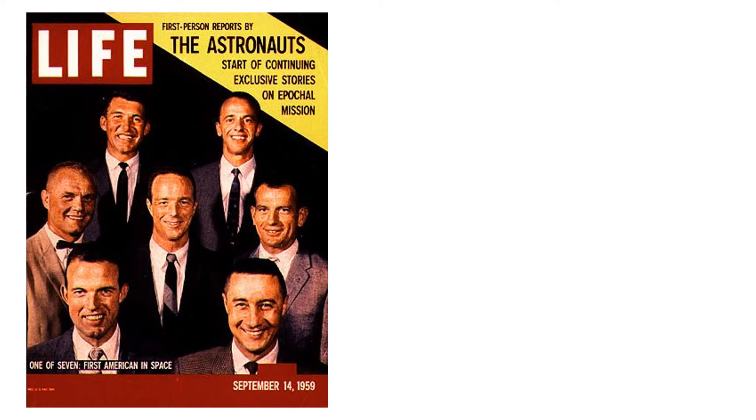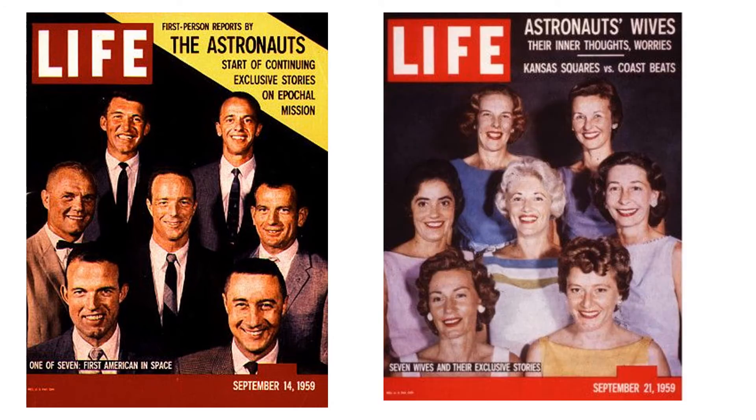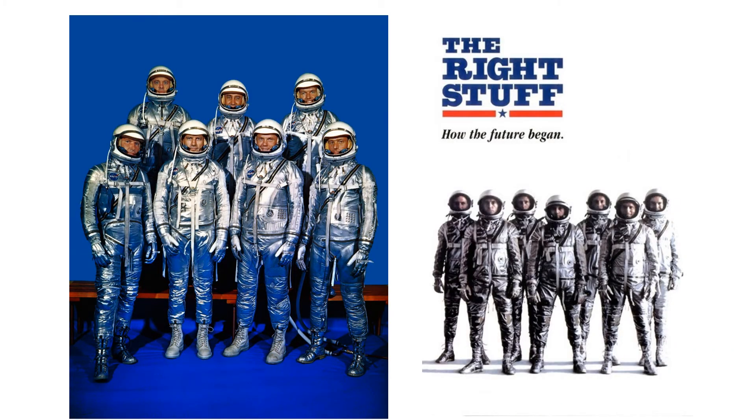John Glenn is located here among the Mercury 7. Here are the wives of the seven astronauts, and I assume they match up one cover to the next — this would be John Glenn's wife right here. Here are the astronauts all suited up, as also depicted in the 1983 film, where John Glenn was played by Ed Harris.